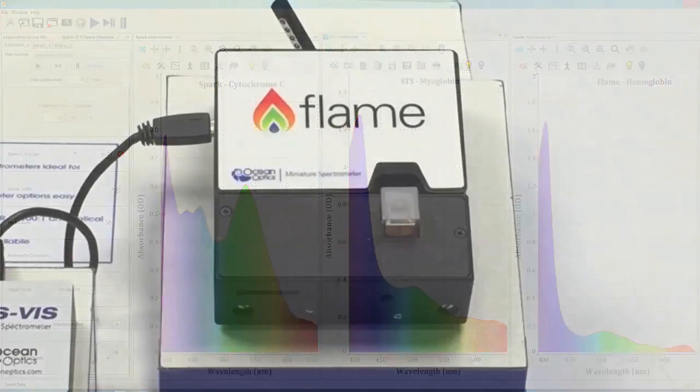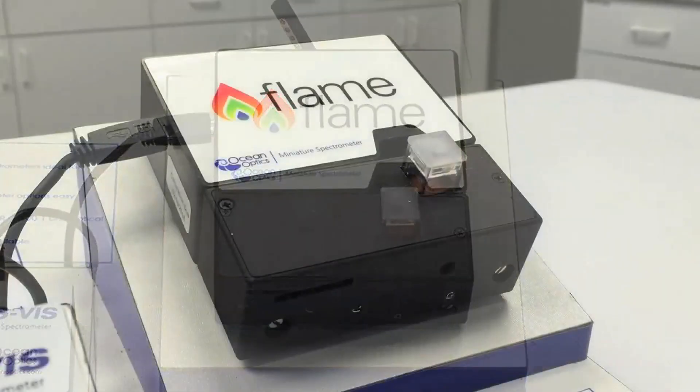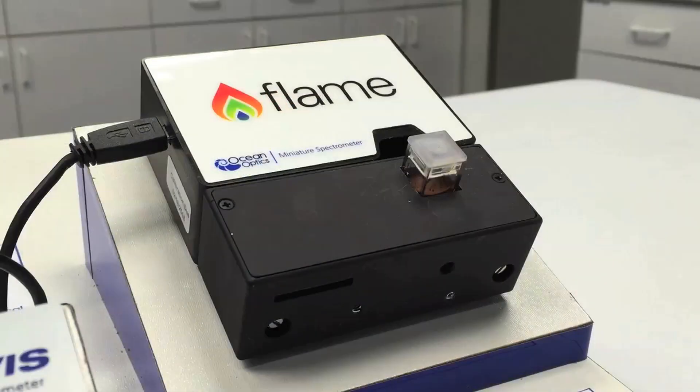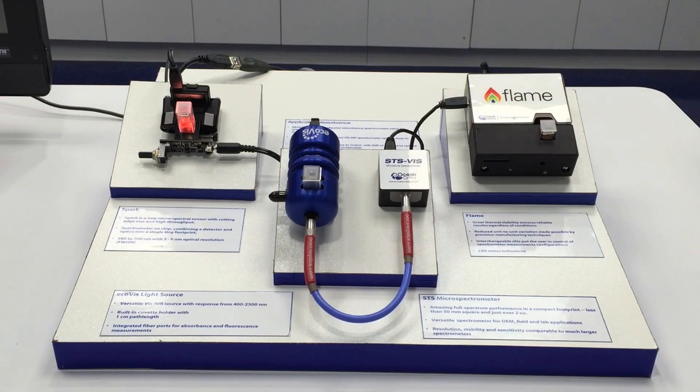Flame integrated sampling systems are ideal for measuring the transmission and absorbance of liquid samples. It's perfect whenever you need a compact spectroscopy setup for the lab or classroom without sacrificing performance or the flexibility that comes with modular spectroscopy.